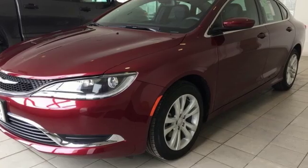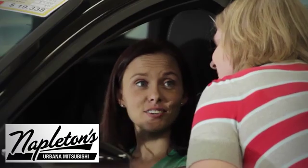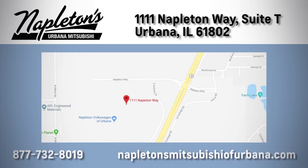Get into a Chrysler and let's do great things together. See it for yourself when you take it for a test drive. You can see why Napleton's Mitsubishi of Urbana is different from the competition. Call, click, or stop in today. We're located at 1111 Napleton Way in Urbana.